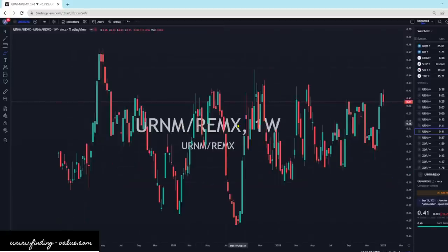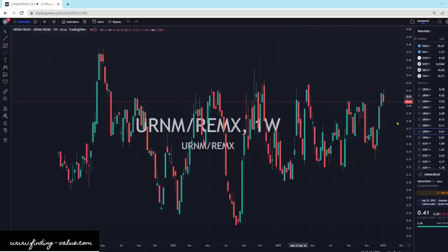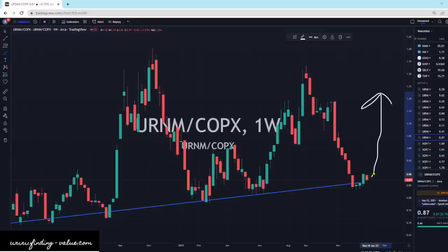So here's URNM versus REMX. Right now REMX is cheap — that might be one to look at. But URNM does look good against all the other ones. And then URNM versus COPX — this looks very good for URNM to potentially head higher. We are at a support level and it looks like we're getting support and it's starting to turn around. I call that a bloody nose, and I think URNM is going to outperform COPX.